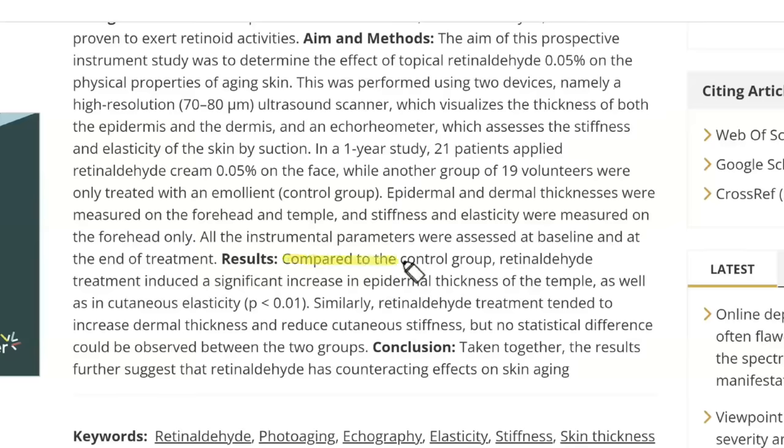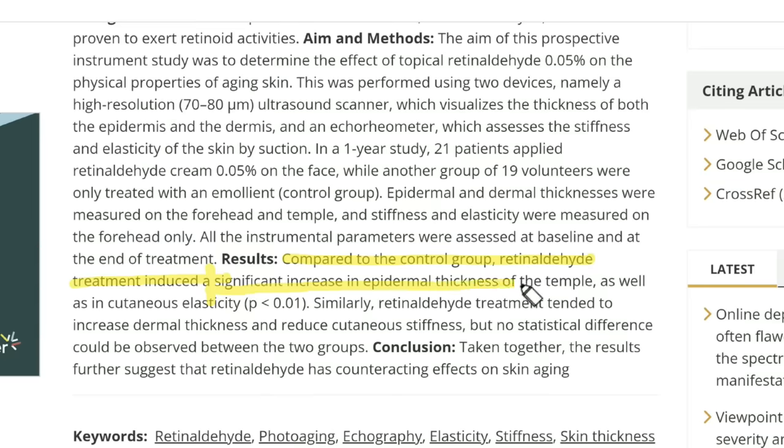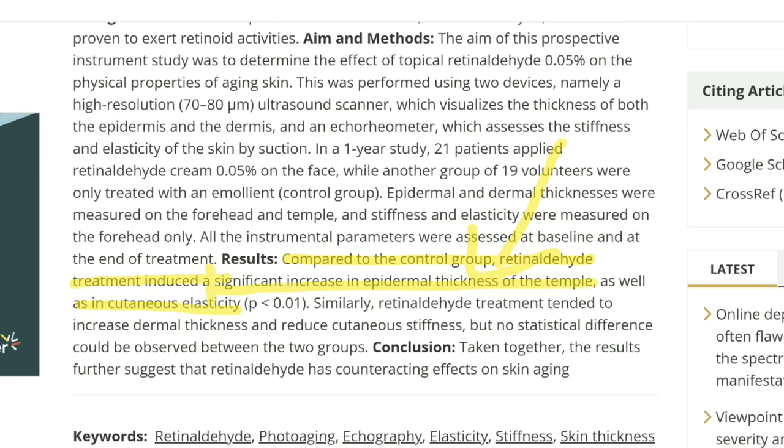If we look at the results compared to the control group, retinaldehyde treatment induced a significant increase in epidermal thickness as well as cutaneous elasticity. What are the two things we're talking about in this video? Skin thickness — that means it's more robust, more collagen — and increased elasticity, because that's what the eye needs because it blinks.